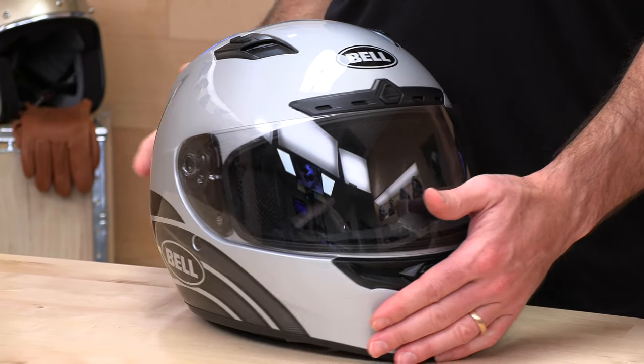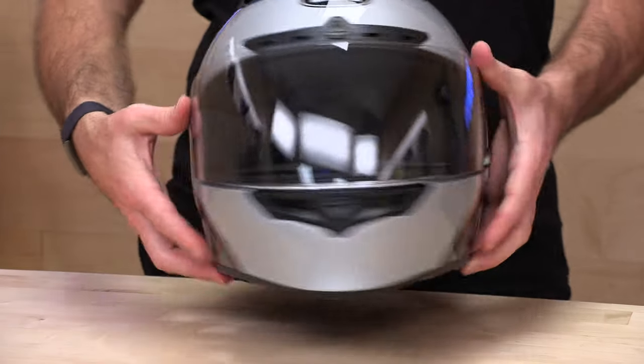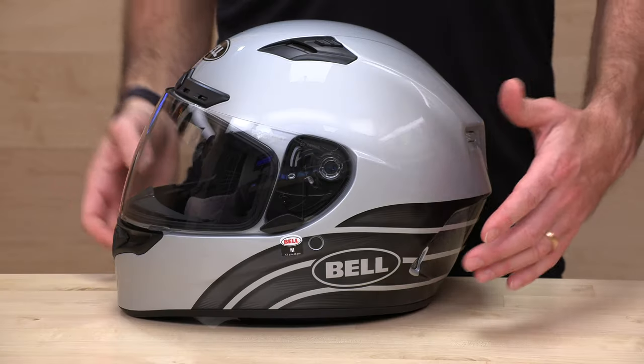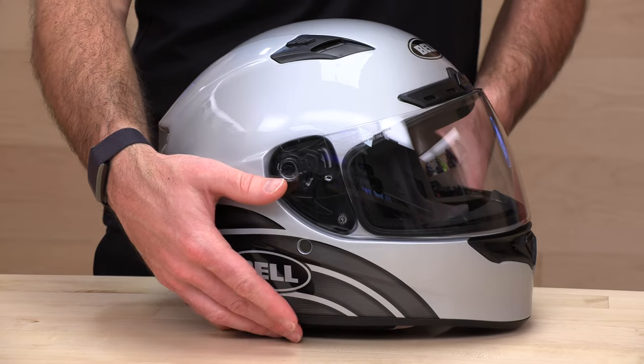Bell is one of the OG helmet manufacturers in the world — they know what they're doing. The Qualifier DLX MIPS is essentially an upgraded version of their number one selling helmet ever, the Qualifier. They sell more Qualifiers than pretty much any helmet they've ever made. What they've done is added a Pro Tint self-tinting or transitions lens, as well as a MIPS safety liner — we'll tell you what all that means in a minute.